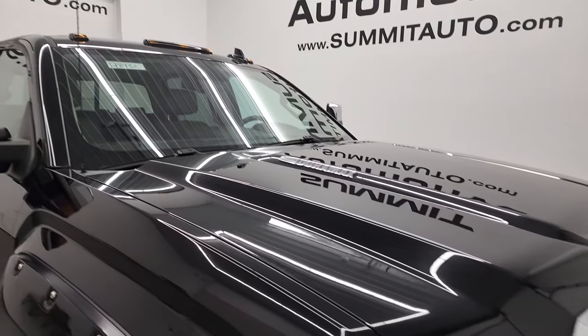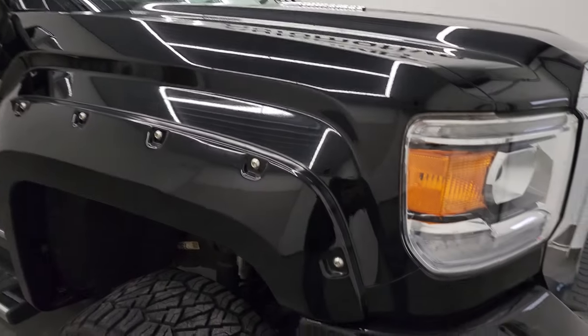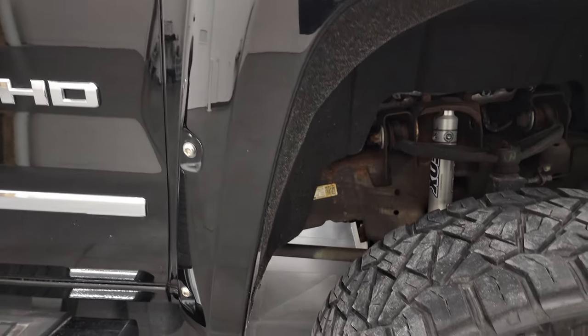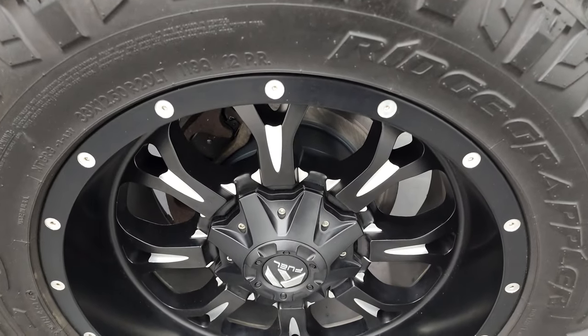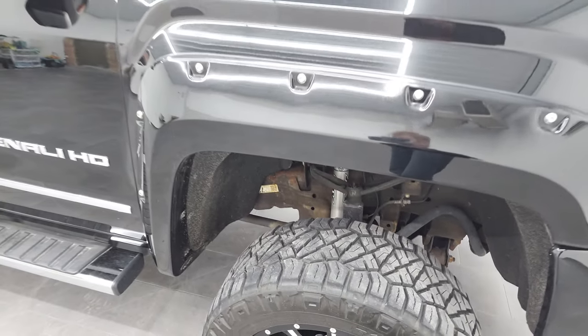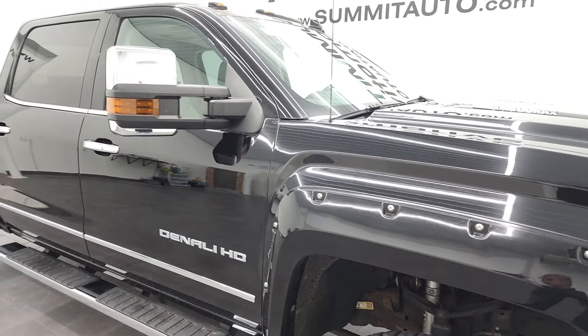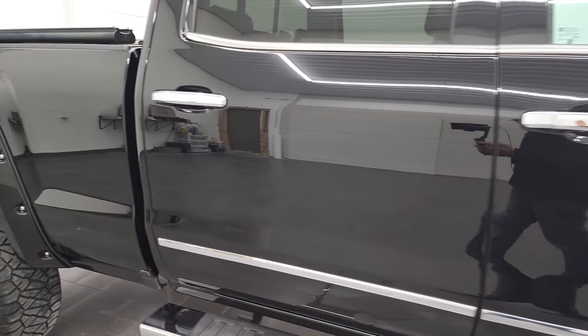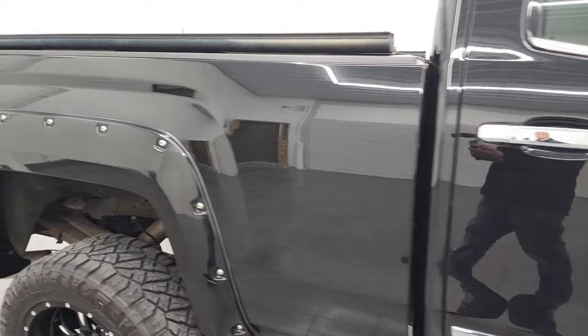It does have the cab lights up top. The passenger's side front fender is in excellent shape as well, and the passenger's side rim is in nice condition with no scuffs or scrapes. As you go down this side of the 2016 GMC Sierra, take note of how clean the body is and how reflective and mirror-like that paint is.